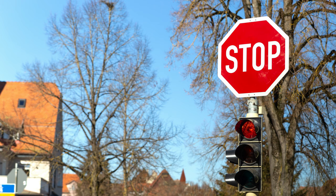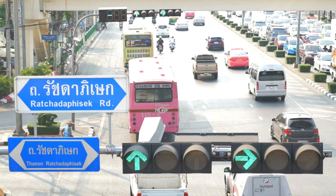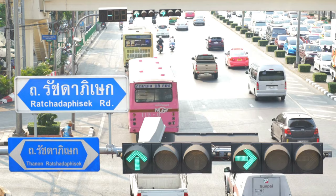You see, in most parts of the world, we learn from a young age that red means stop and green means go. It's a universal understanding, right? Well, not exactly.